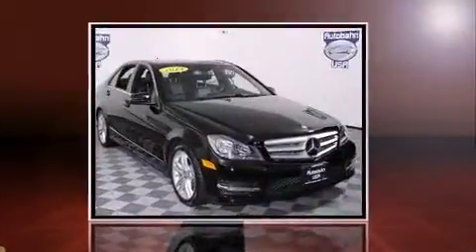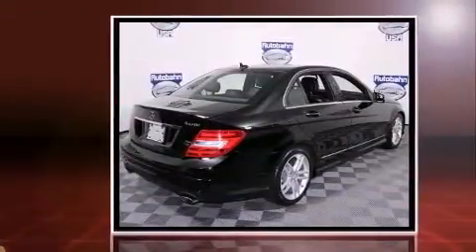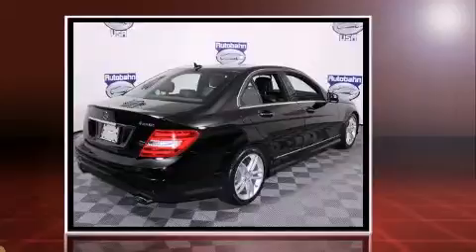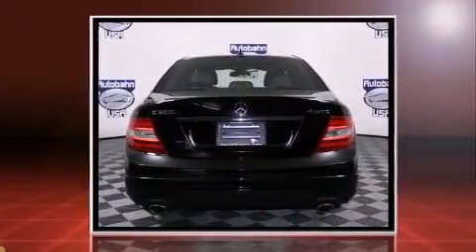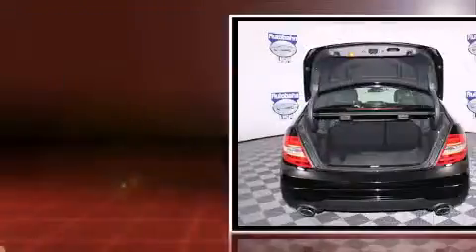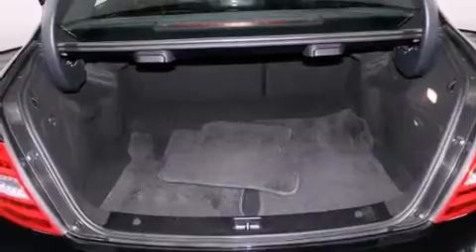Outstanding design defines the 2013 Mercedes-Benz C-Class. This four-door, five-passenger sedan still has less than 35,000 miles. A 3.5-liter V6 engine pairs with a sophisticated seven-speed automatic transmission. And for added security, dynamic stability control supplements the drivetrain.